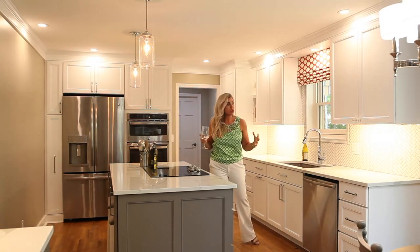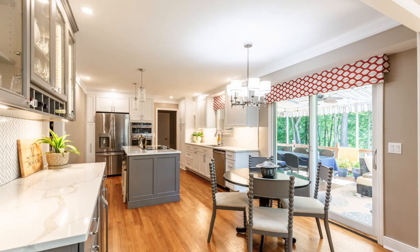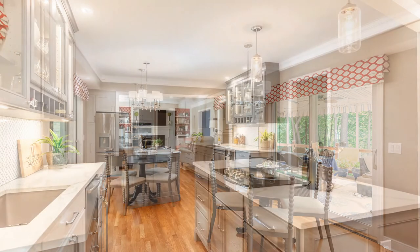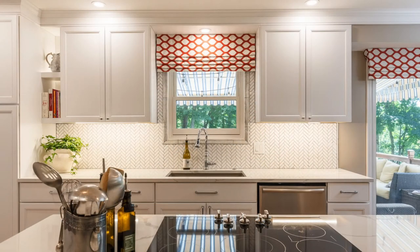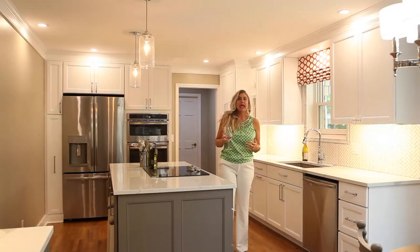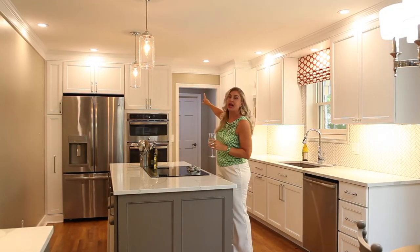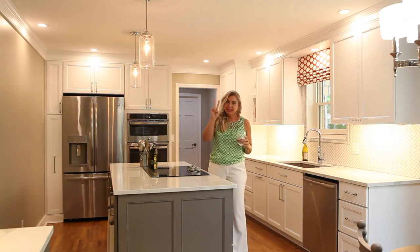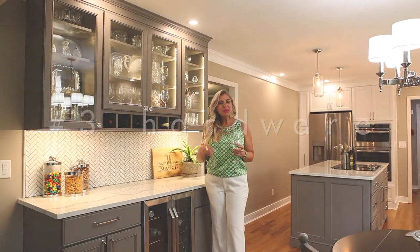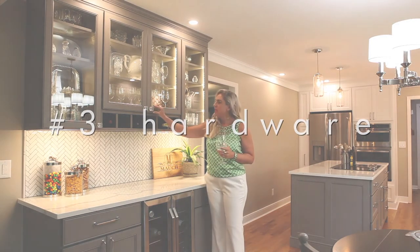Tip two is lighting. I have incorporated amazing lighting in this kitchen and now it functions well. We have under-cabinet lighting so you can chop your vegetables and not your finger, island lighting, a chandelier, accent lighting here and in our butler's pantry, and then of course strategically placed recessed cans that highlight all of the cabinetry we just invested in. That's tip number two.